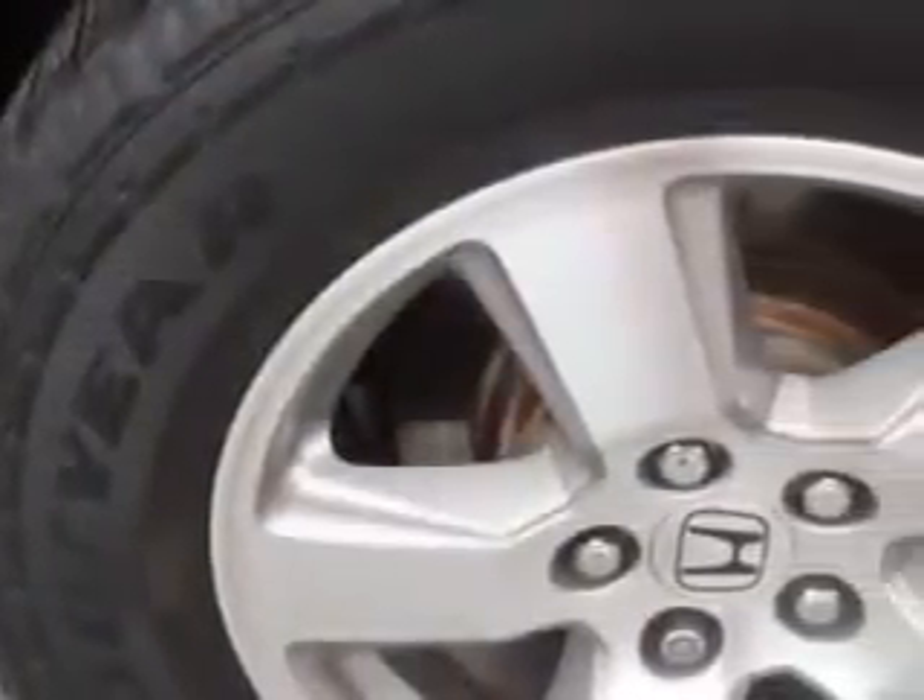Power door locks, power windows, power passenger seat, and much more. Enjoy the drive, feel safe, and have peace of mind in this '09 Honda Pilot EXL at Freisinger today.